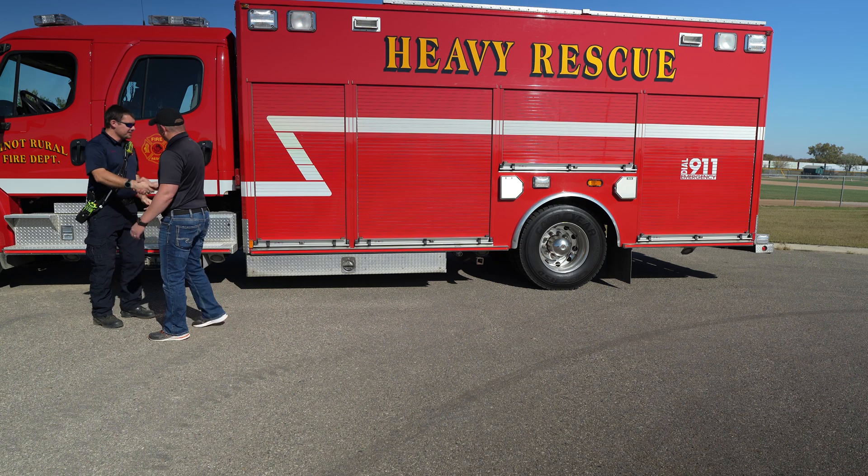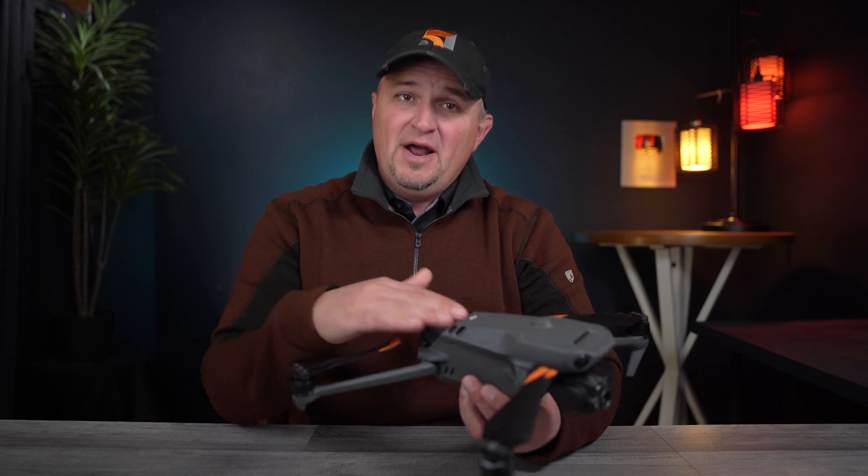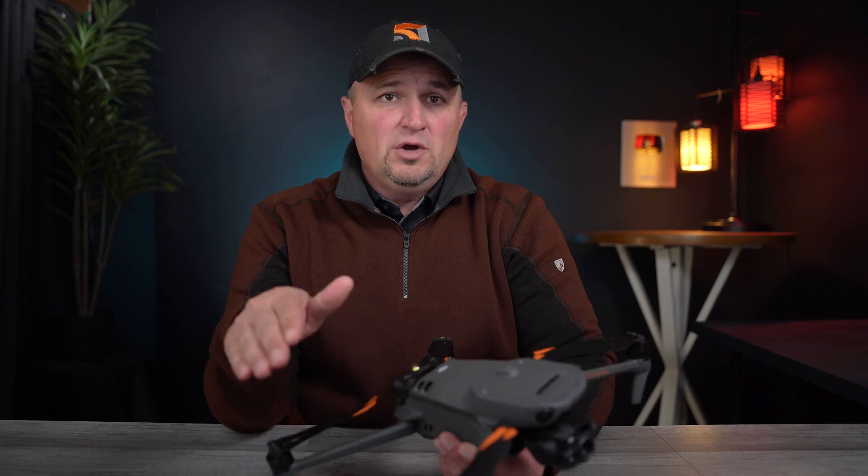I'm going to visit with a public safety official about the Mavic 3 Enterprise Thermal and get his input on how this drone could assist in serving our community. This drone can be used for so many different things, but I think its greatest impact on a broad scale will be in the world of search and rescue and firefighting.